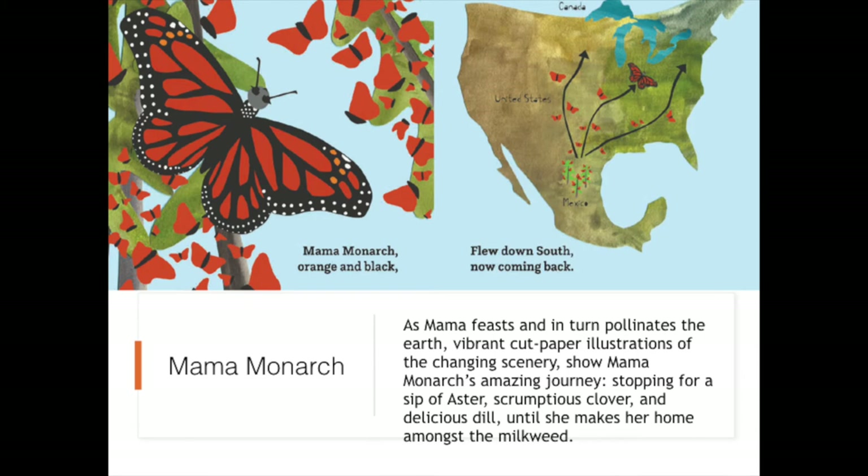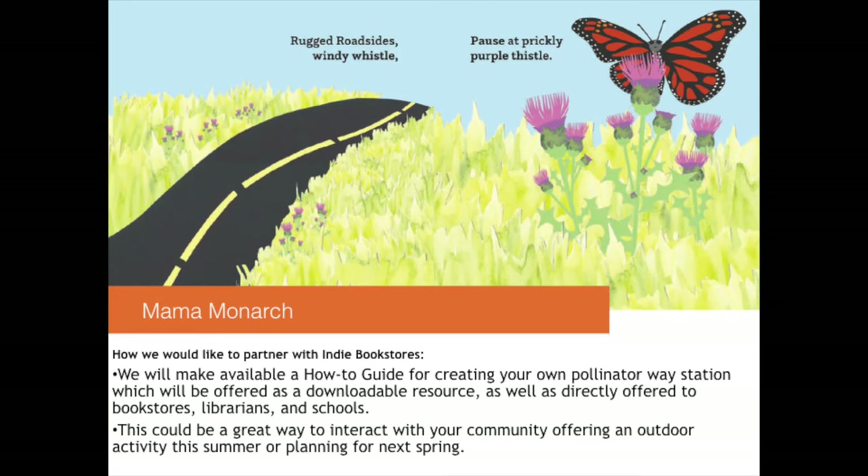Mama Monarch offers a very simple overview of the monarch's journey for our youngest readers. This book's vibrant cut paper illustrations and simple text are meant to inspire wonder and curiosity of the natural world. On the back cover, for the grown-ups, are additional facts about the monarch butterfly, as well as a call to action of how you can help save the monarch butterfly. For Mama Monarch, we would like to partner with indie bookstores. We will make available a how-to guide for creating your own pollinator weigh station, offered as a downloadable resource on our website as well as directly to bookstores, librarians, and schools who request it. This could be a great way to interact with your community, offering an outdoor activity this summer or planning ahead for next spring.